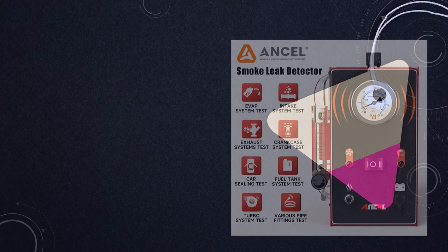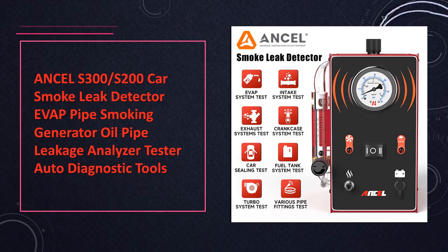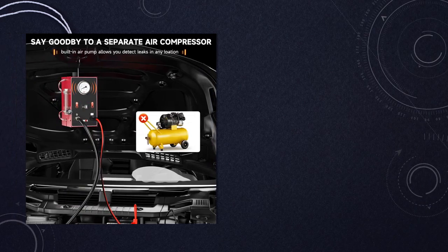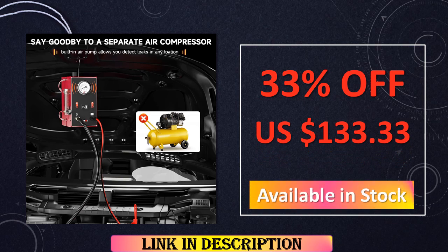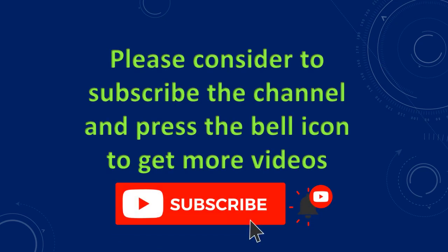At number 8: the Uncel S300/S200 Car Smoke Detector. The Uncel S300/S200 exemplifies versatility in the domain of smoke leak detectors, boasting an EVAP pipe smoking generator. This feature-rich tool transcends singular functionality, serving as a robust auto-diagnostic tool. Automotive professionals benefit from its comprehensive capabilities, using it to unravel the complexities of various issues within a vehicle's system.